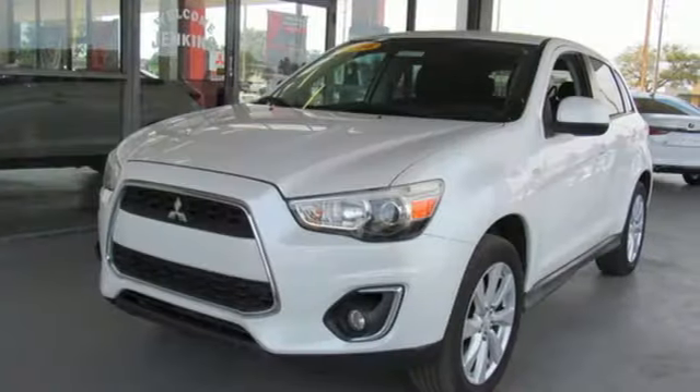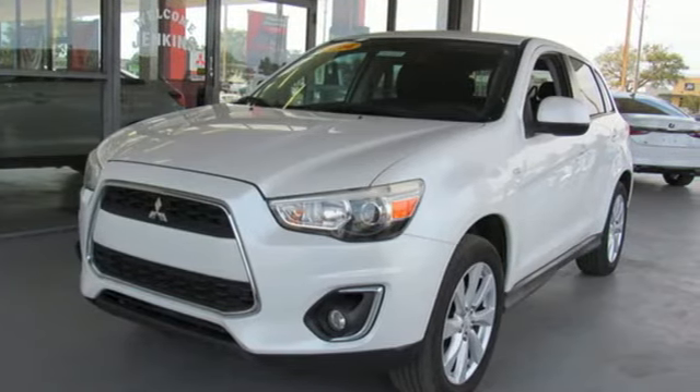Mitsubishi, pursue your passion. See what it can do when you take it for a test drive.